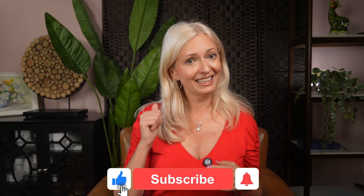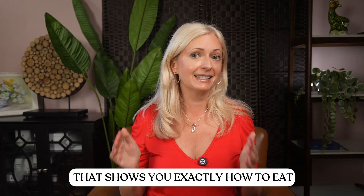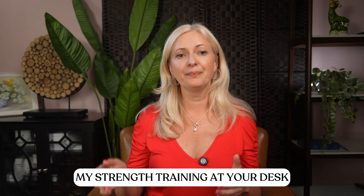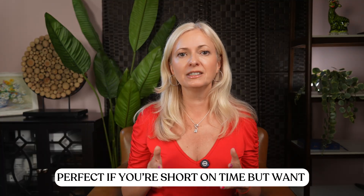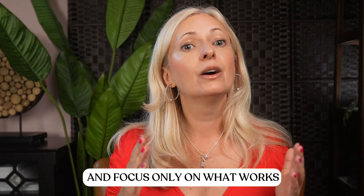If this video helped you understand how to really fix crepey skin, don't forget to hit that like button and subscribe — it tells YouTube this content matters and helps other women find me too. I've got some resources for you: my seven-day high-protein menu that shows you exactly how to eat for stronger skin and muscle, my strength training at your desk guide perfect if you're short on time, my six skincare products everyone should be using so you stop wasting money and focus only on what works, and my Crepey Skin Guide. You'll find all of these available to download in the description.